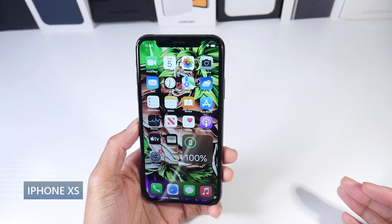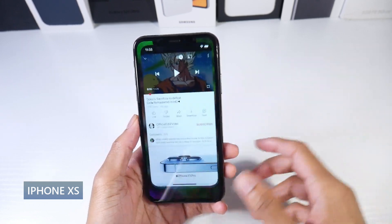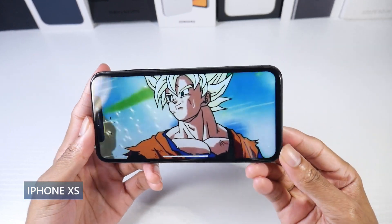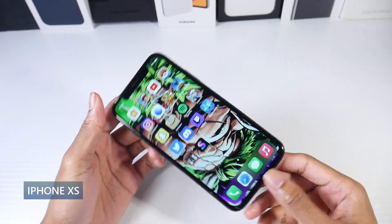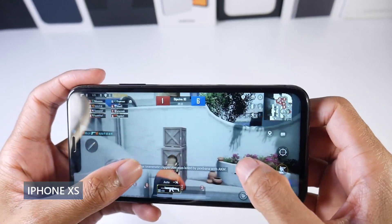It's IP68 dust and water resistant. It has a somewhat compact 5.8-inch OLED Retina display, HDR10, 1080p Plus, and 458 PPI. Overall, it's still a very high quality, very sharp panel. You can watch your content in 1080p and it looks really good.